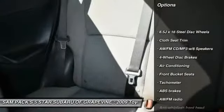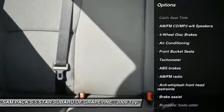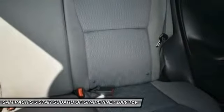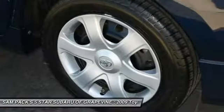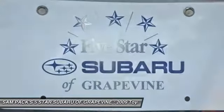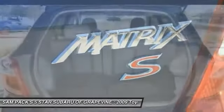Here are some of this vehicle's great options: air conditioning, dual airbags, power steering, four-wheel disc brakes, AM/FM stereo with CD player, center armrest, power windows, fog lights, and rear window defroster. Come take a test drive today!